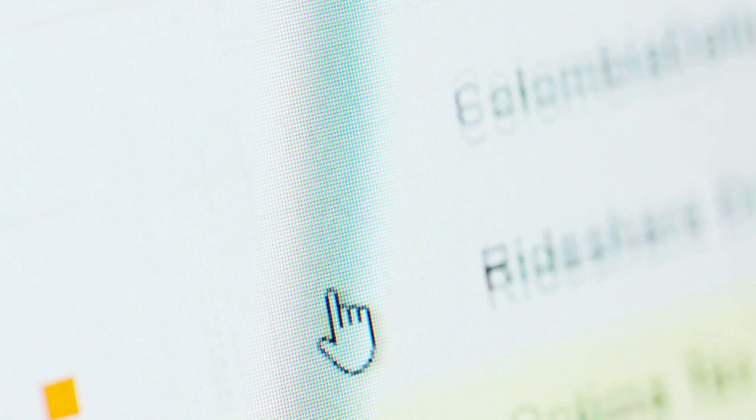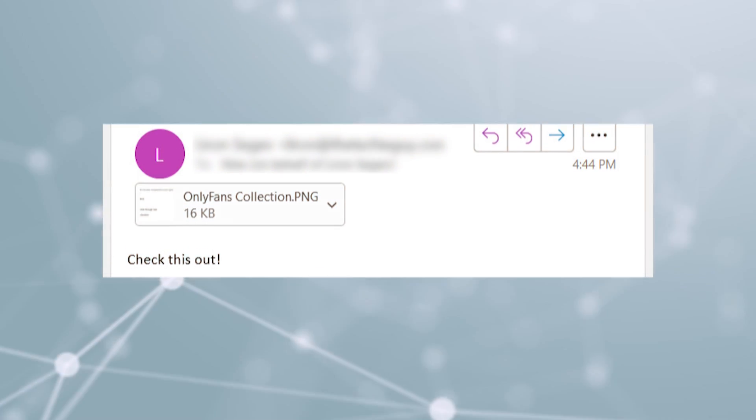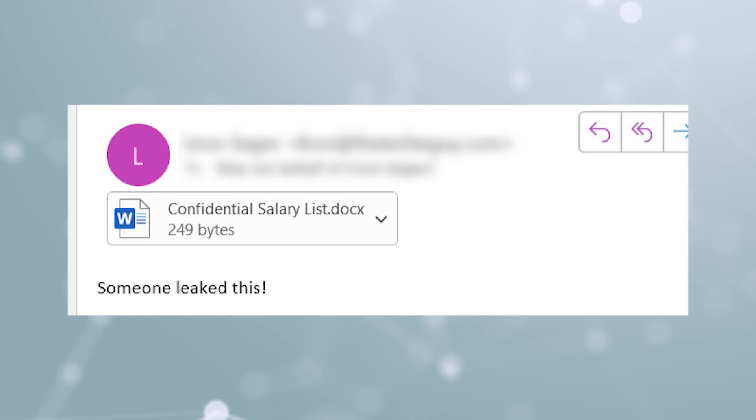If you get a random email from people you don't know and are not expecting, and that email contains an attachment, just delete it. Do not try to even open it in preview mode — that will execute the code. And no matter how tempting it is to open an email with OnlyFans photos or a confidential salary list attachment, do not fall for it. And never, ever open a zip file that is password protected. This is a surefire way to get infected, as antivirus doesn't scan those protected files — and this is where malware is easily hidden.